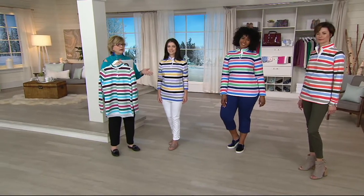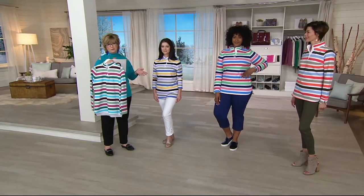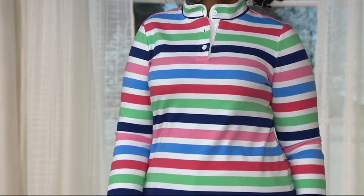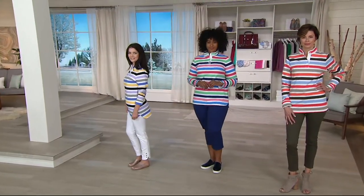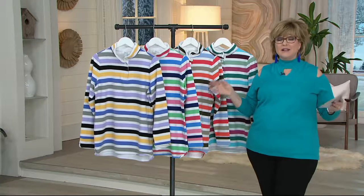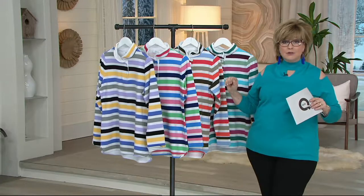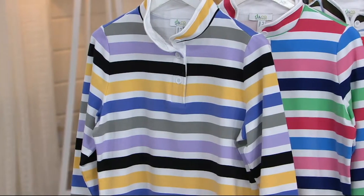Across the line at Denim & Company, Martha, Isaac, Susan Graver — a lot of our colors are very similar, which is great about shopping for apparel at QVC, so you can mix and match between brands too. Ladies, it's time to freshen up your wardrobe. This is a great top to wear now and through spring. If you need long sleeves with a cute nautical look, later in summer you can pop this on too. Stripes are always sporty, always youthful — think boat shoes, bermuda shorts, or capri pants.